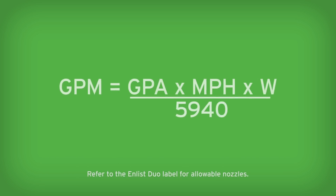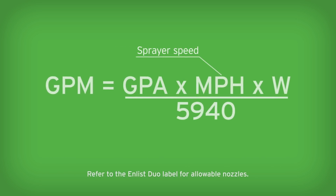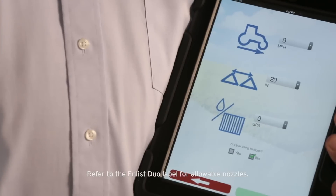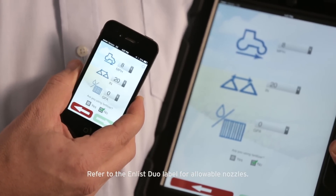Without the right pressure or orifice size, the nozzle will not perform the way it's intended to. The label specifies the proper gallons per acre, or GPA, to use. Knowing your GPA, you can adjust your sprayer speed to get the correct flow rate and gallons per minute, or GPM. To select the correct nozzle, you can use the formula where GPM equals GPA multiplied by the sprayer speed in miles per hour and the nozzle spacing in inches, all divided by 5940. This formula is available in smartphone and tablet apps and with your spray nozzle manufacturer's literature.